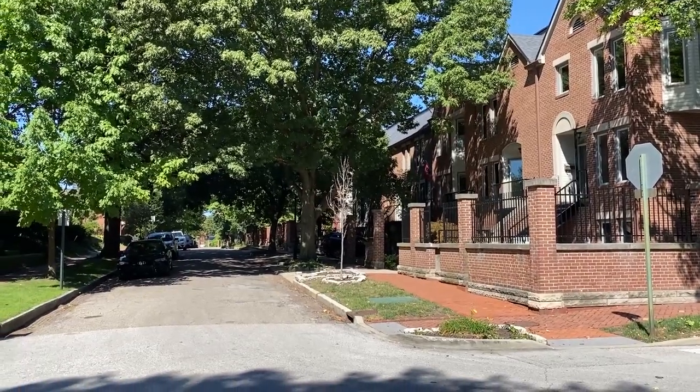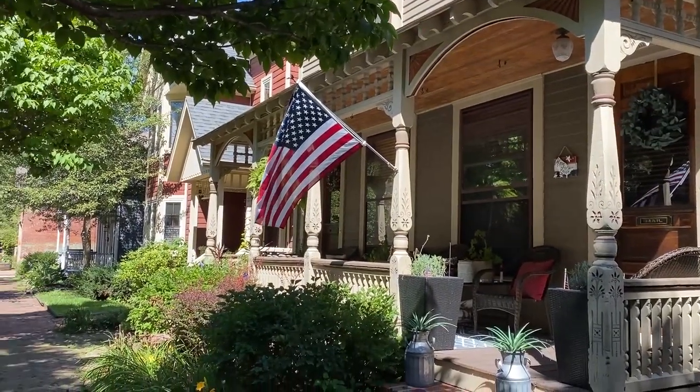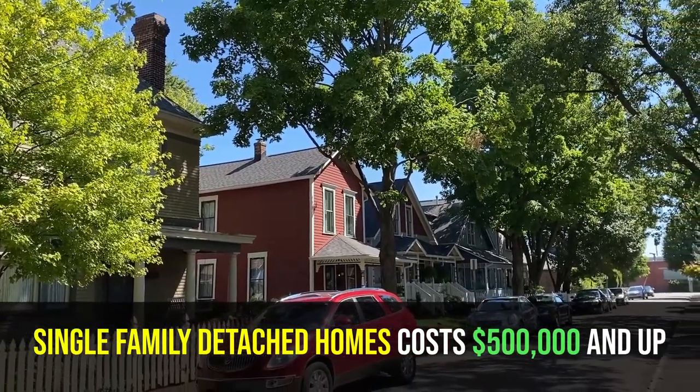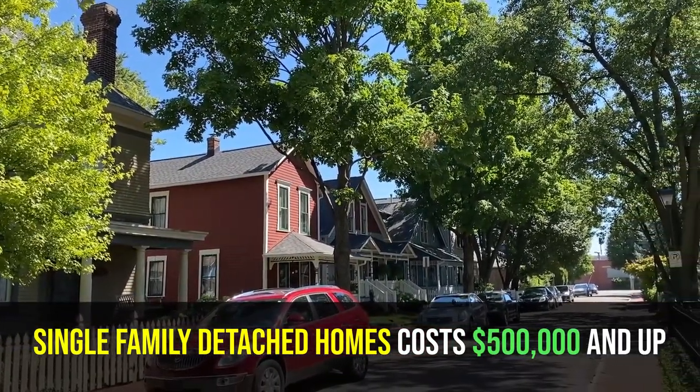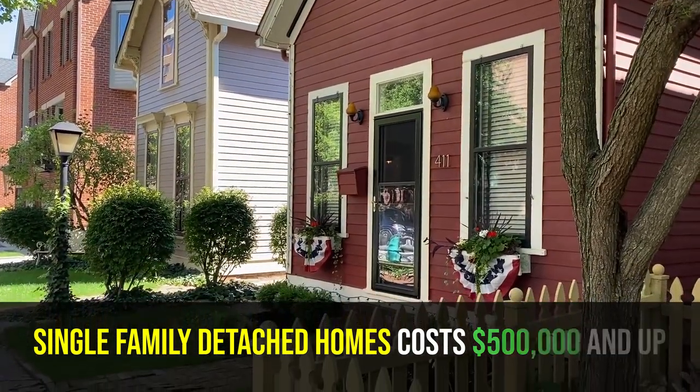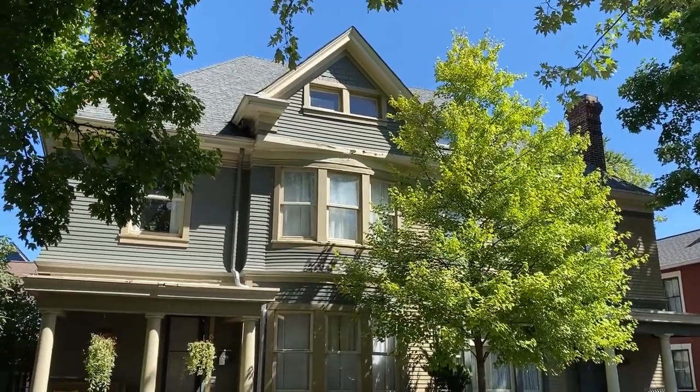As you might imagine, with all of those qualities plus how small and exclusive the neighborhood is, Lockerbie Square is going to be pricey. Just to get into a single-family detached home here, you're talking $500,000 for something pretty reasonable — and it can certainly go up from there depending on the size of the home.